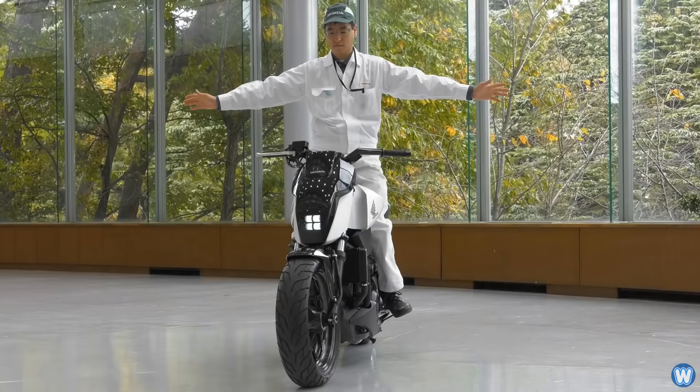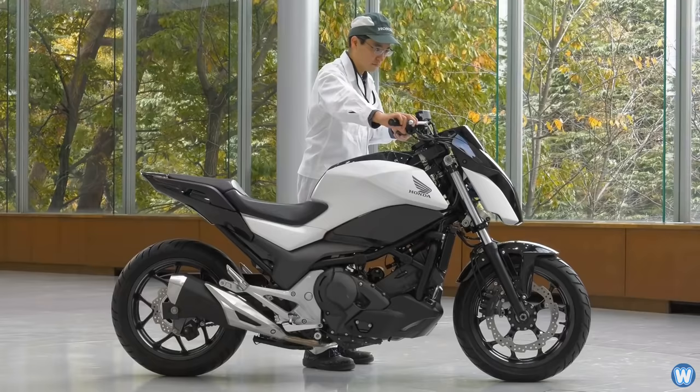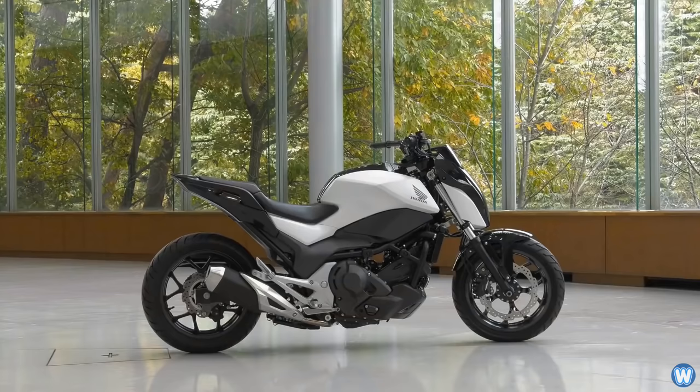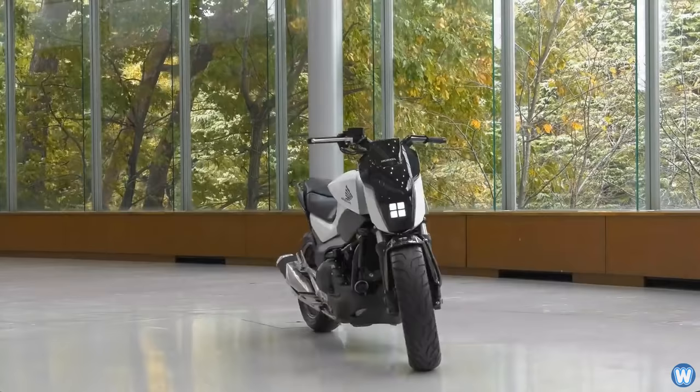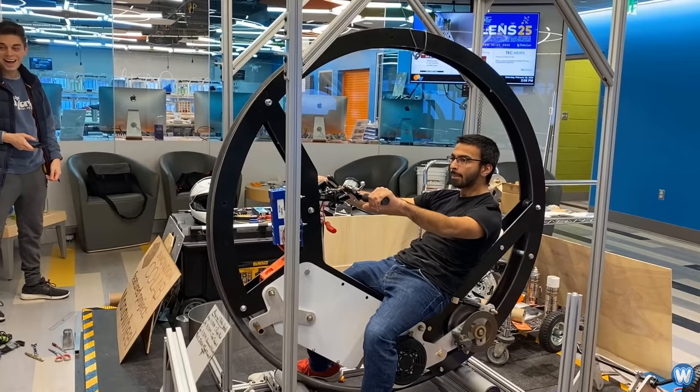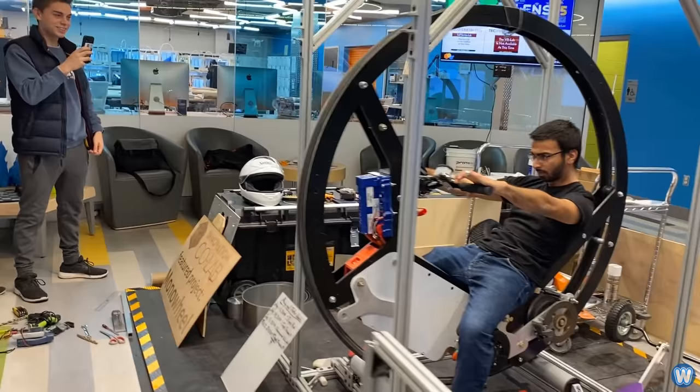Before you ask why they didn't add bike stabilization technology — such as Honda's self-stabilization on their new prototype motorbikes — I specifically asked Carlo about this. He told me that technology relies on a two-wheel system, so it would not work. He did say there is some monowheel stabilization in development, but the gyroscope takes up nearly all of the space inside the monowheel, which is why such a system is nearly impossible to integrate alongside a human rider.